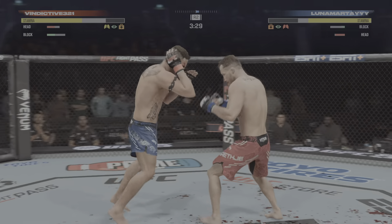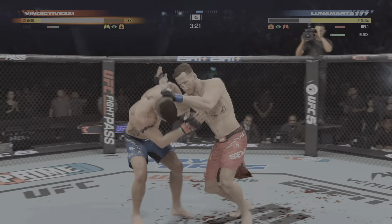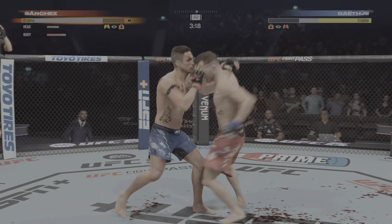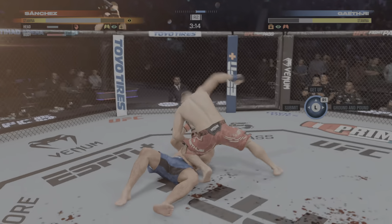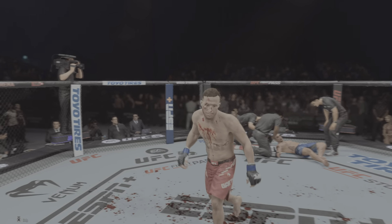We've got a lot of blood now, ladies and gentlemen. I think my mother just turned off the TV. Huge elbow! Oh — he's hurt bad, he's hurt bad, Johnny. He's got to press him, he's got to go chase that finish down now.